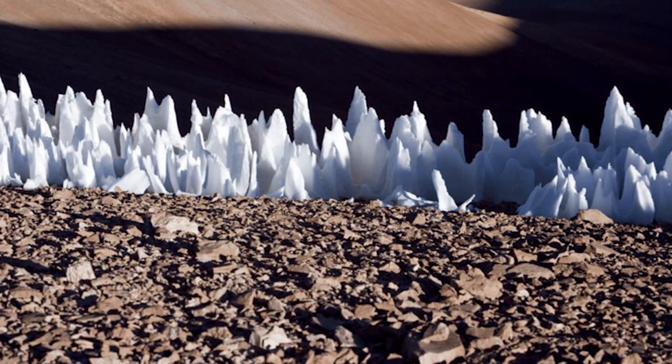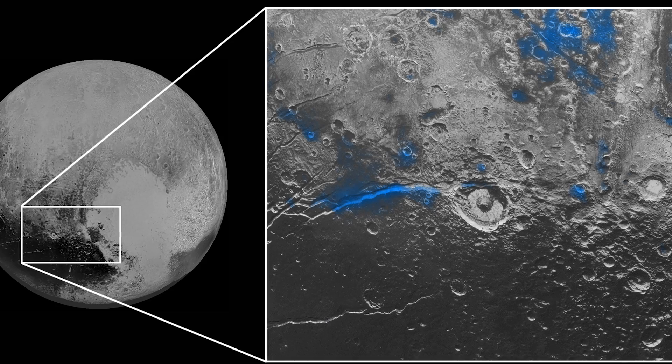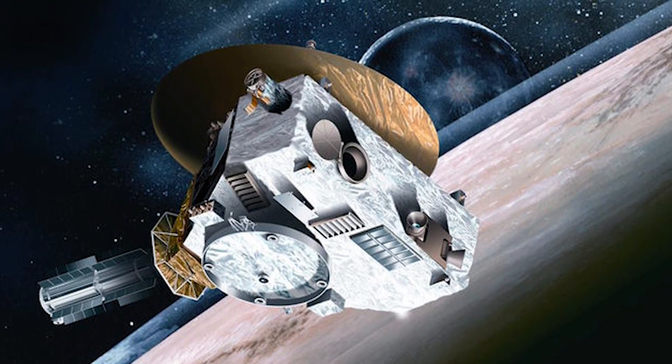You just got really excited, didn't you. Well, these skyscrapers are not man-made or alien-made, and they are definitely not the kind of skyscrapers you find in a metropolitan city. These skyscrapers are made completely of ice. They were caught on camera in a region on Pluto called the Tartarus Dorsa, when New Horizons flew by Pluto back in July of 2015.